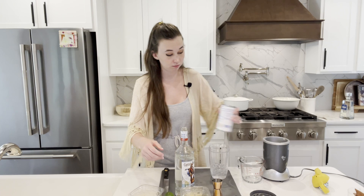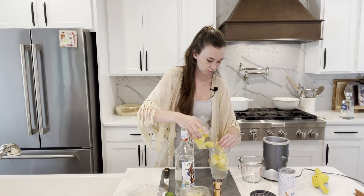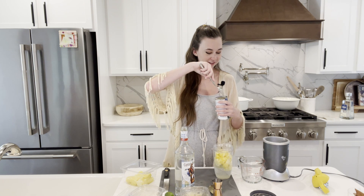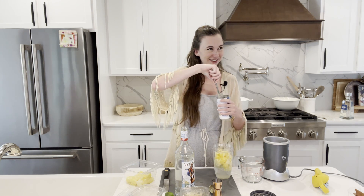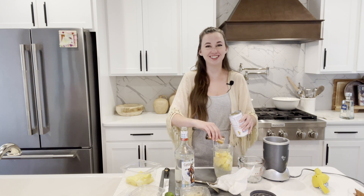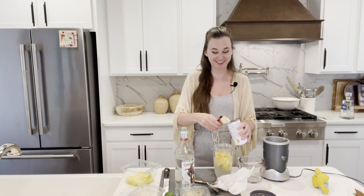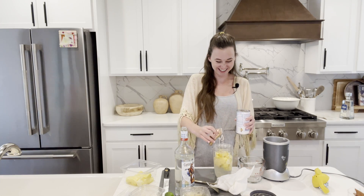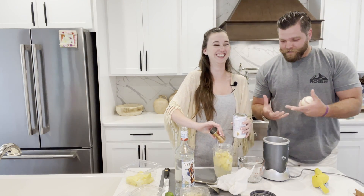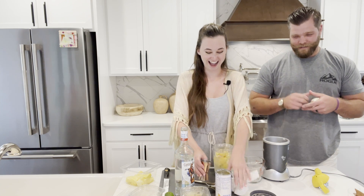Then we're going to do three ounces of pineapple. It's a little liquidy in there. Steven is behind the camera right now gagging because he thinks the consistency is good. What you can do is give this to a neighbor that you don't really care for after seeing the consistency of that.